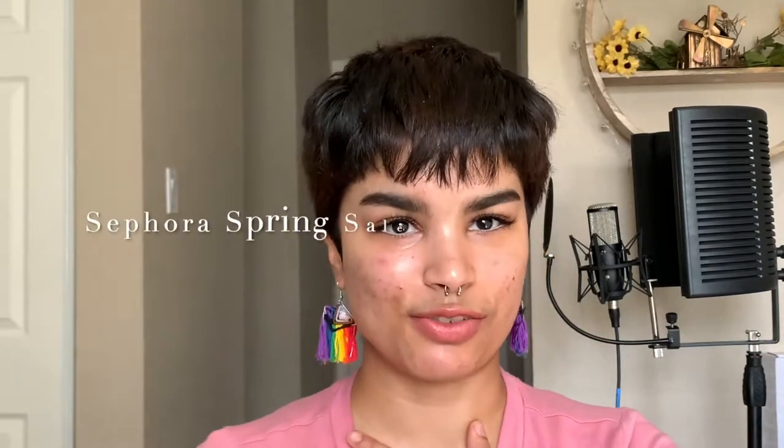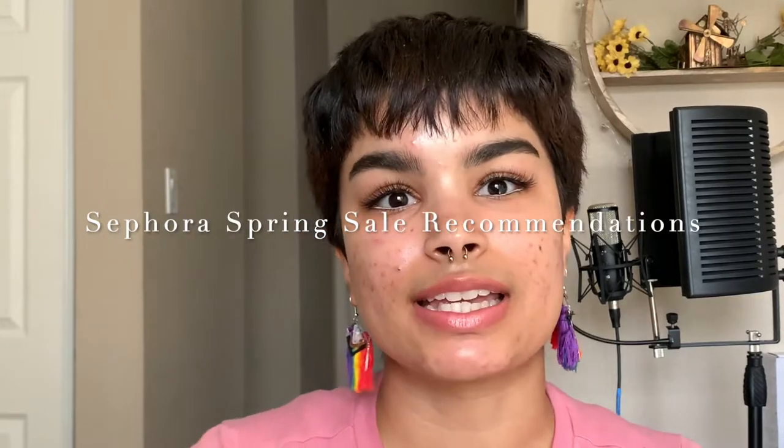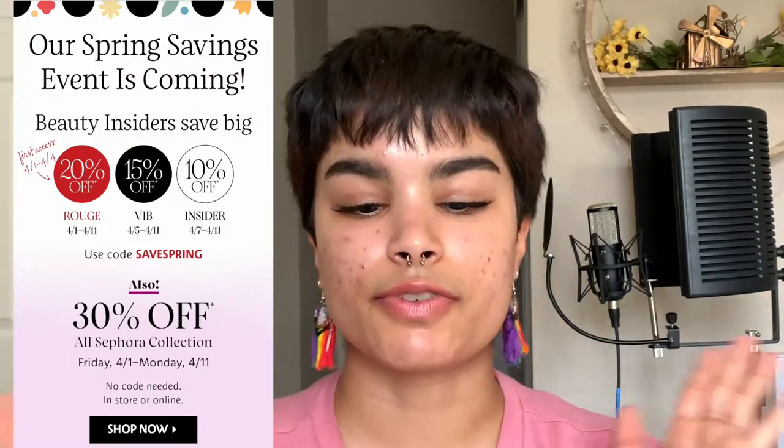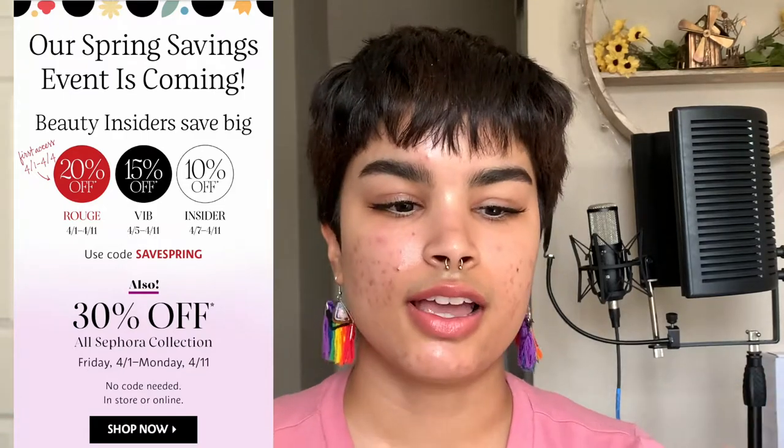Today we're going to be talking about my recommendations for the Sephora Spring VIB sale. It's starting the day that I upload this, April 1st, going through April 11th, and I will leave a screenshot of more info about the different tiers and the percentages of discounts you'll be getting if you buy anything during that time. So let's go ahead and get started.